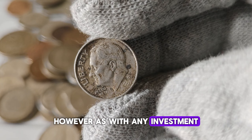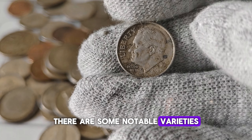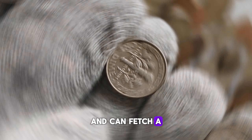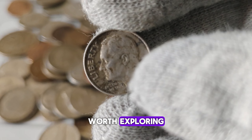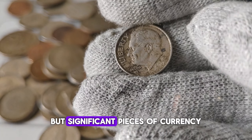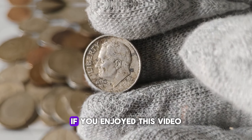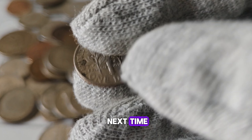However, as with any investment, it's essential to do your research and consult with experts before making any decisions. There are some notable varieties and errors associated with this dime that can significantly impact its value. For instance, minting errors such as double dies or off-center strikes are highly sought after by collectors and can fetch a premium price. In conclusion, the 2007-D Mint Mark Roosevelt U.S. one-dime coin is a piece of numismatic history worth exploring. Whether you're a seasoned collector or just starting out, it's always exciting to uncover the stories behind these small but significant pieces of currency. Remember, while their monetary value is important, the true value lies in the stories they tell and the history they represent. Thank you for joining us today. If you enjoyed this video, don't forget to like, share, and subscribe for more content on coins, currency, and collecting. Until next time, happy collecting.